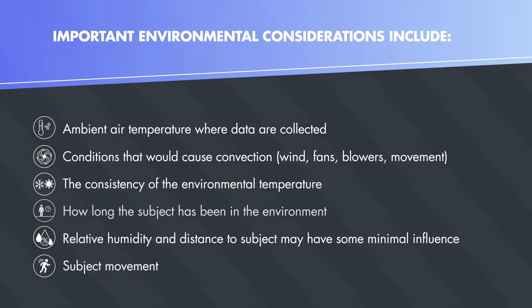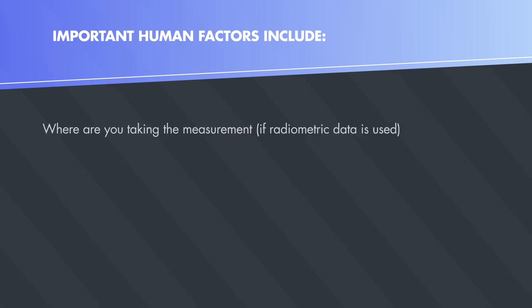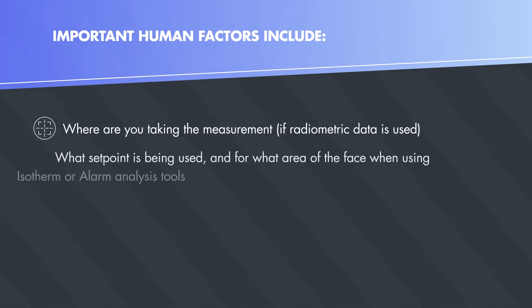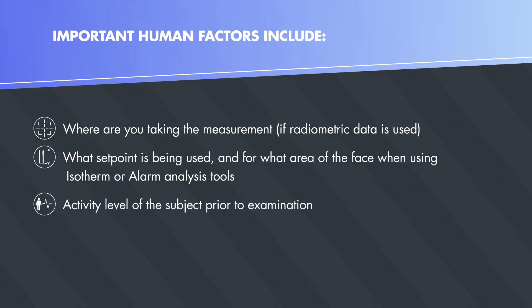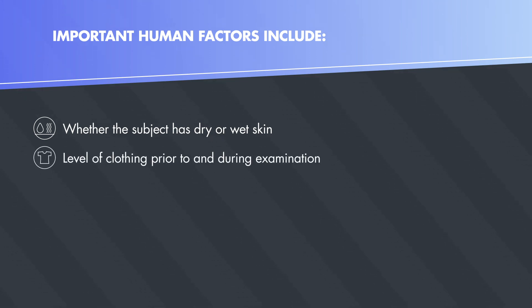Subject movement is also a factor. Important human factors include where you are taking the measurement if radiometric data is used, what set point is being used and for what area of the face when using isotherm or alarm analysis tools, the activity level of the subject prior to examination, and the medical history of the subject.